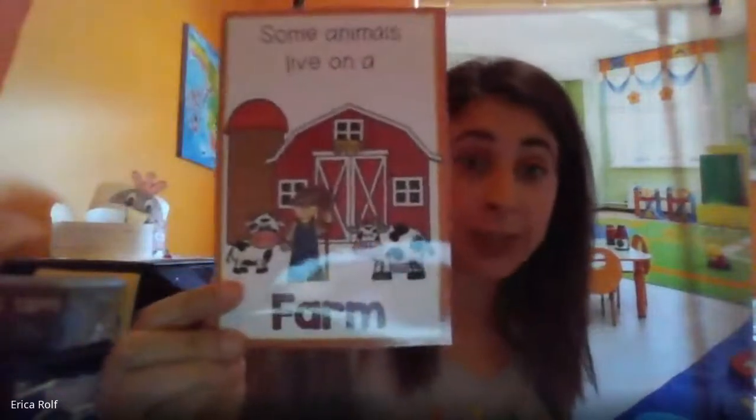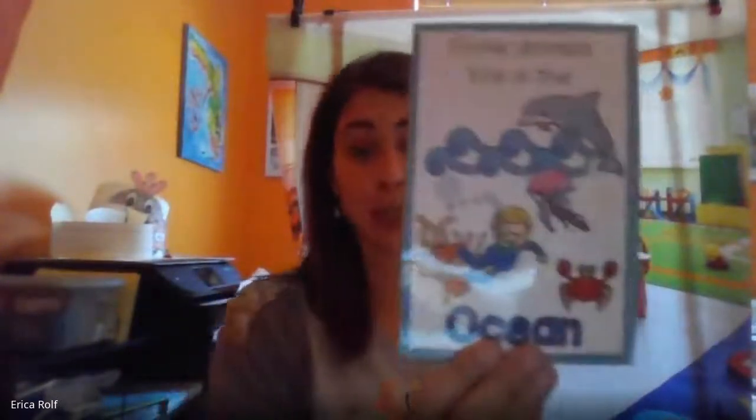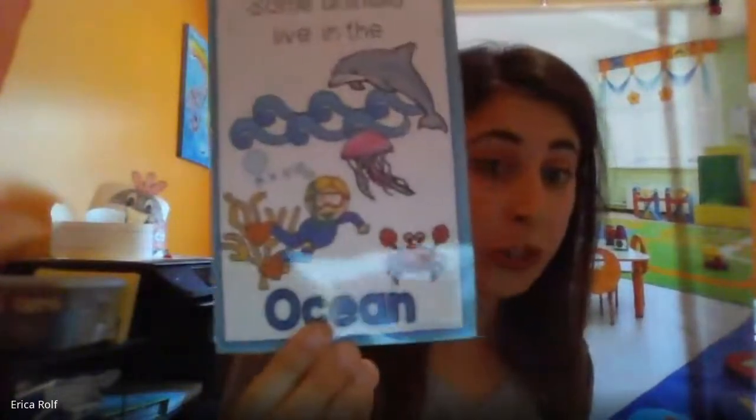So some animals live on a farm, but not all animals live on a farm. Some animals live at the zoo. Some animals live at your house. But there are also some animals that live in the ocean. So we are going to sort animals that live on the farm and live in the ocean. I think this is going to be really fun.